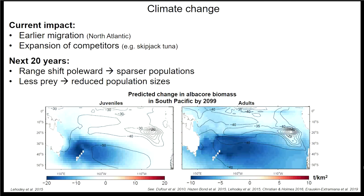With climate change, albacore are already affected. In the North Atlantic, albacore are migrating about a week earlier compared to 50 years ago. With the blob in the North Pacific, competitor species such as skipjack tuna are expanding their range. Models predict a poleward shift in albacore distribution away from the equator within the next 20 years, likely resulting in sparser populations. Increased sea surface temperatures are also likely to result in less prey, meaning reduced population sizes. One model by Lehodey et al. shows predicted changes in biomass for albacore within the next 100 years — both juveniles and adults showing serious declines in tons per kilometer squared.